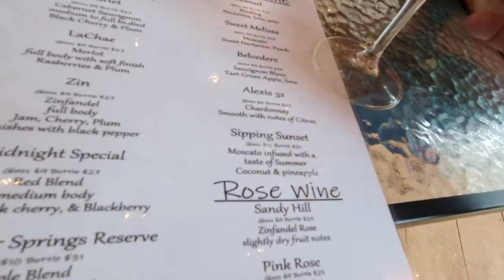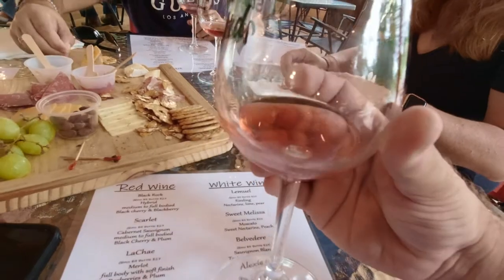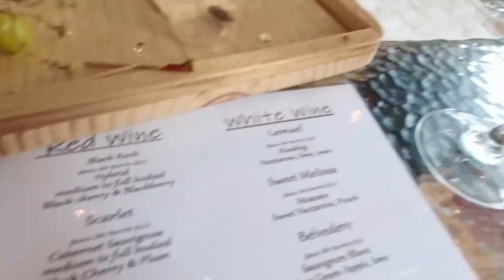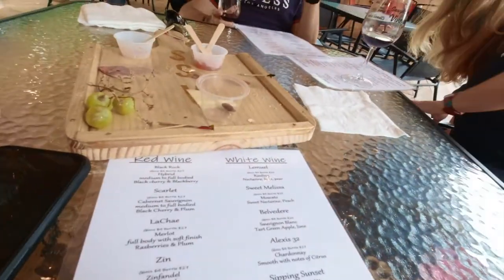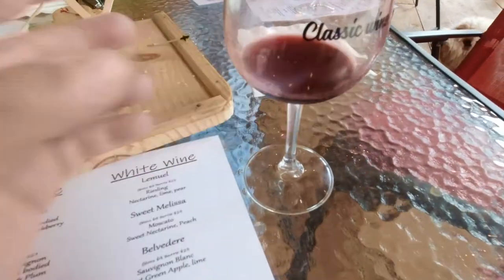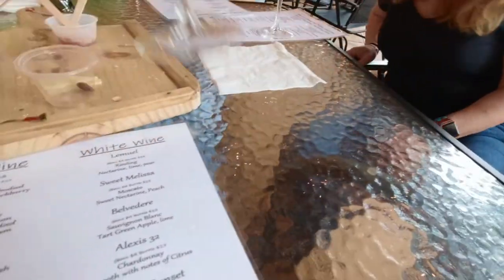This is the Sandy Hill Zinfandel Rosé — slightly fruity, dry notes. Let's try it. Mmm, that's good, it's very refreshing! This one is the Scarlet Cabernet — supposed to be smooth for a Cabernet. And that is nice; it doesn't have the punch you'd expect from a Cabernet.